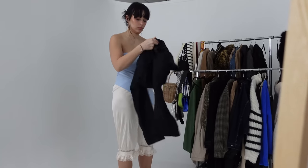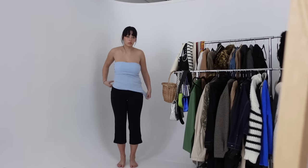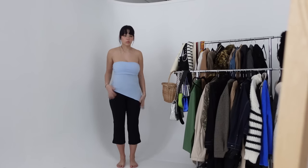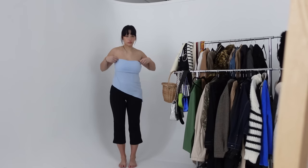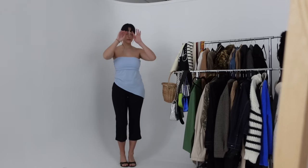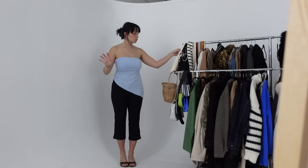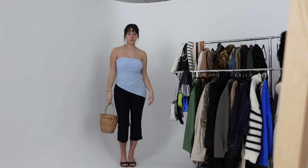Now we're switching to a less controversial pair of capris — I thrifted this pair and they just fit so nicely. They're so flattering; I never thought I'd say that about capris, but the way they flare out a little bit at the bottom I love so much. They're low-waisted and just everything.